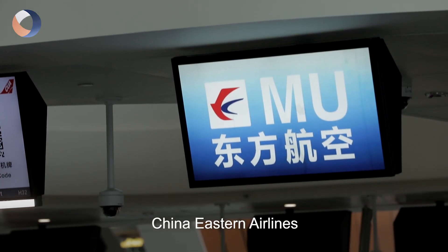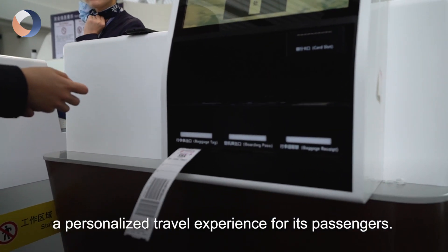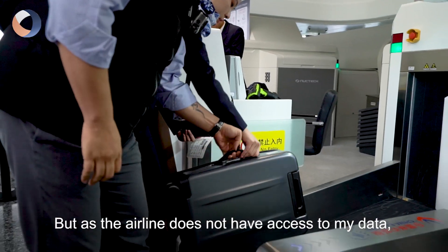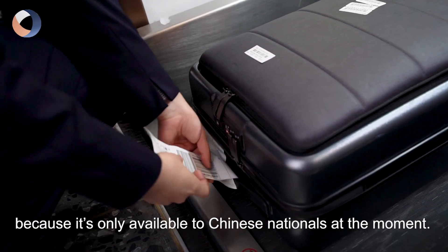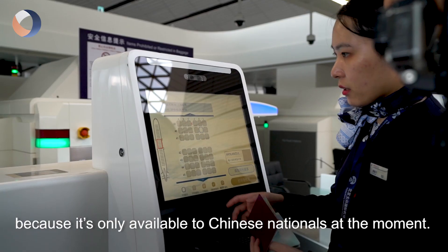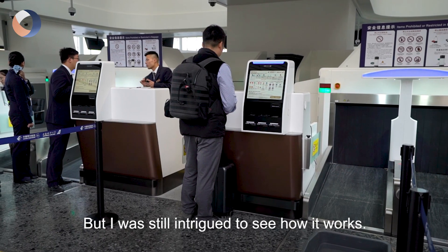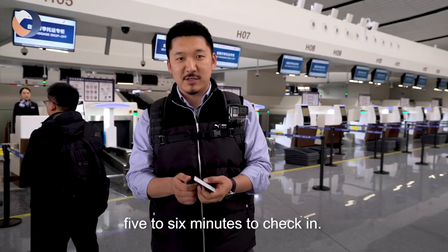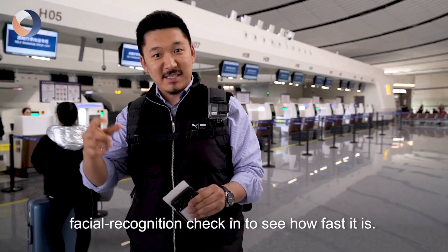China Eastern Airlines is the only airline so far to offer a personalized travel experience for its passengers. Since the airline does not have access to my data, I had to check in the traditional way — it's only available to Chinese nationals at the moment. That took about 5-6 minutes. But now let's go check out Taka's facial recognition check-in and see how fast it is.